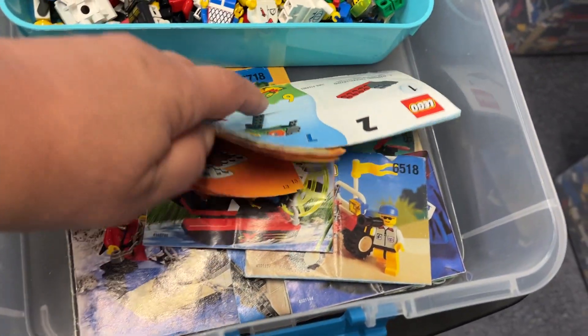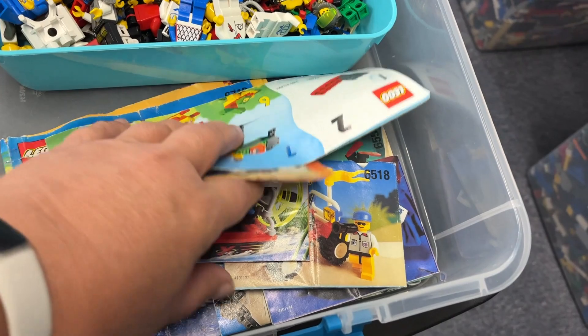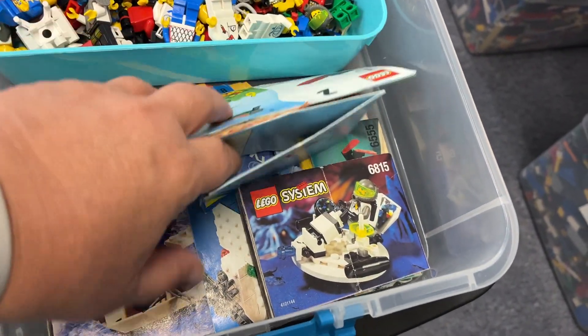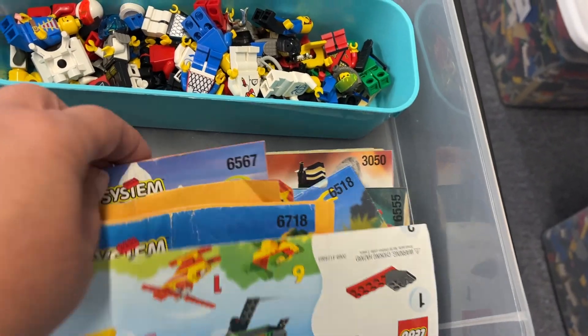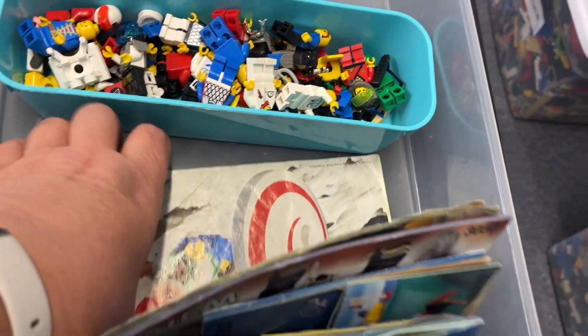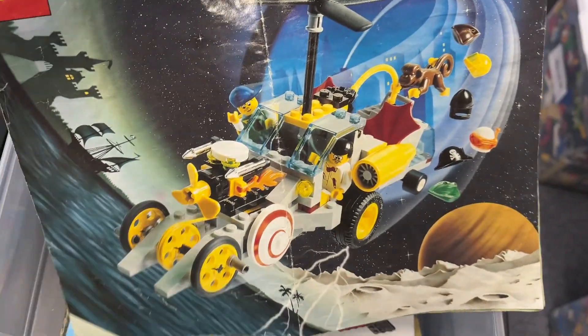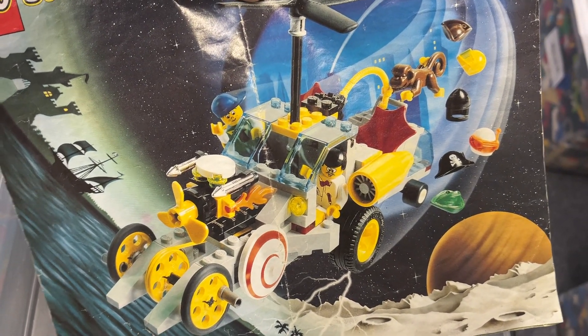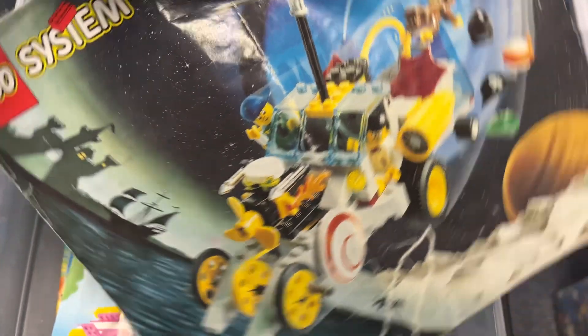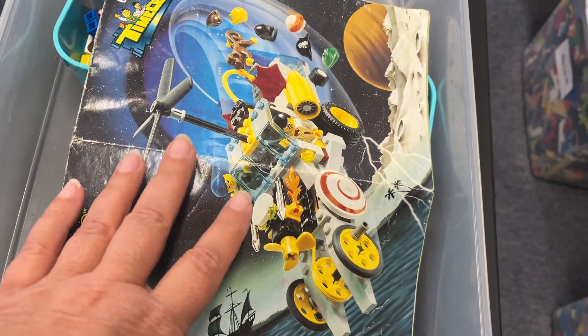There was also a bunch of older minifigures, so I'll be taking those to my husband. There were a couple of older manuals — some in pretty bad shape. The Time Cruiser manual is in here as well; it's not in the best shape but it's still sellable. I think we sold the ones we had before. I'm not sure if all the parts are there, so I'm not going to try to rebuild it.